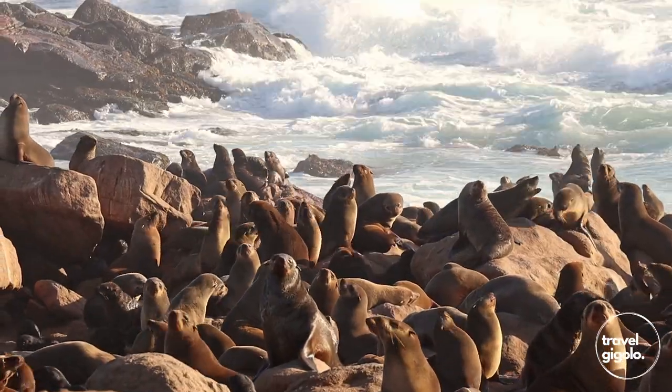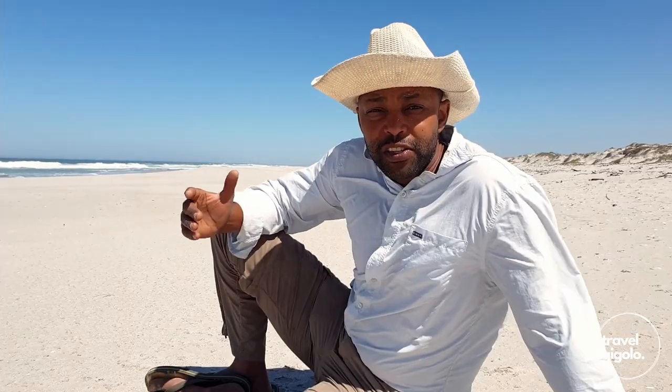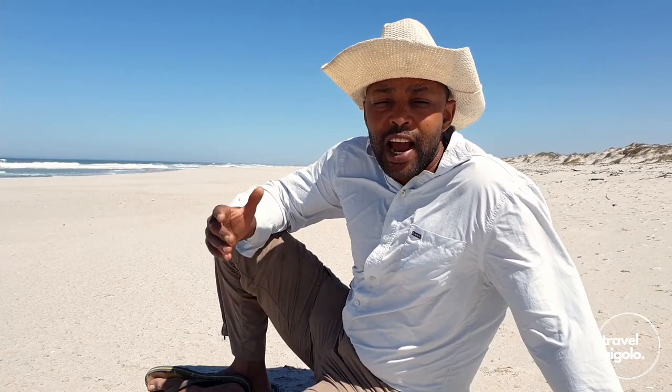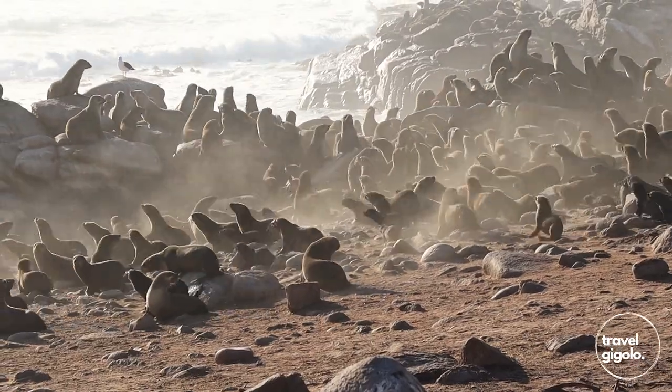There's a Cape fur seal colony within the park, and that itself is something to see — hundreds and hundreds of seals, maybe thousands. This is quite a rare sighting; we've seen this up on the Skeleton Coast in Namibia as well, but it is beautiful to see that seal colony.